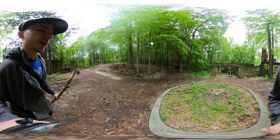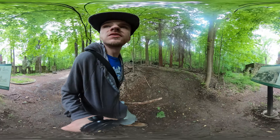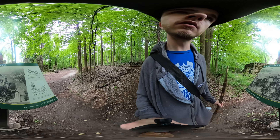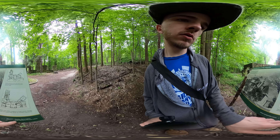We have another plaque over here — let's see what this says. This is what it would have looked like from the front. Oh, here are the plans.